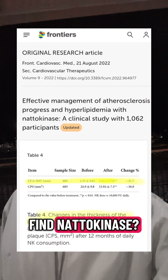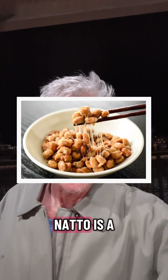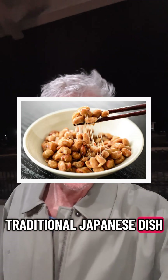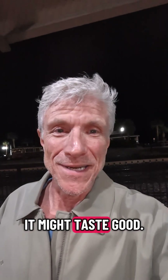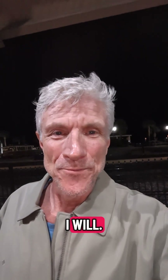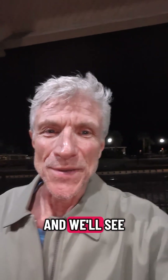Where do you find nattokinase? In natto, of course. Natto is a traditional Japanese dish made by fermenting soybeans. Doesn't look that appetizing, but who knows — it might taste good. I've never tried it, but maybe I will. If you like these videos, please like and share, and we'll see you again soon.